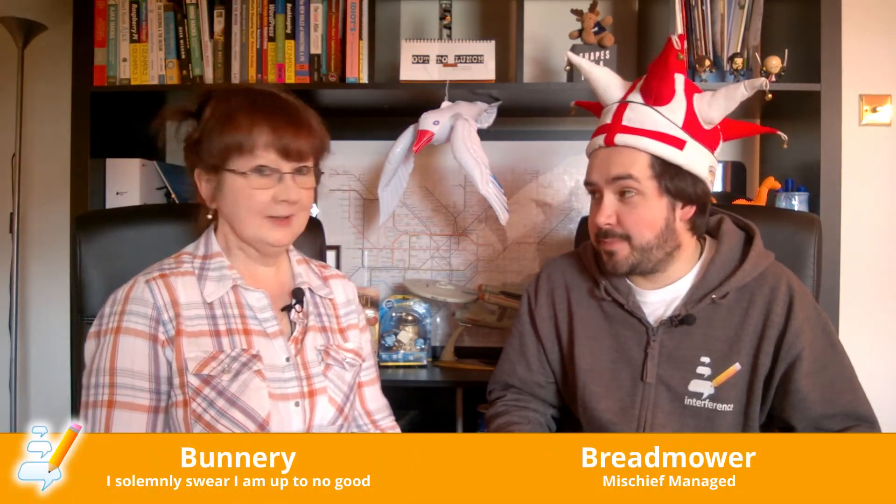April Fool! Yeah, I mean, clearly, that's ridiculous. Imagine how long it would take for the pictures to come through the post. Yeah, I mean, it just wouldn't work.